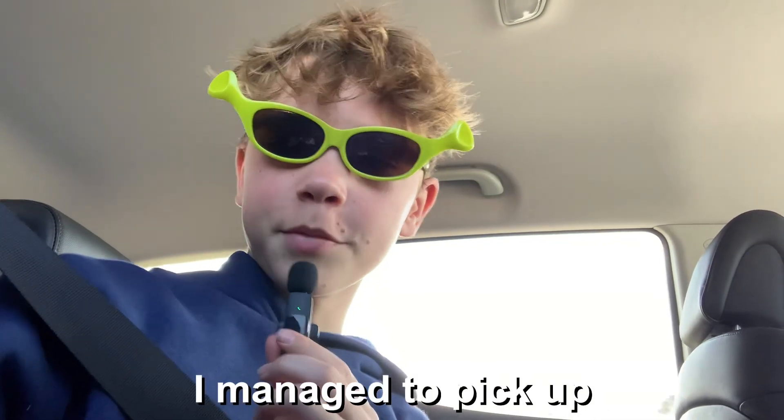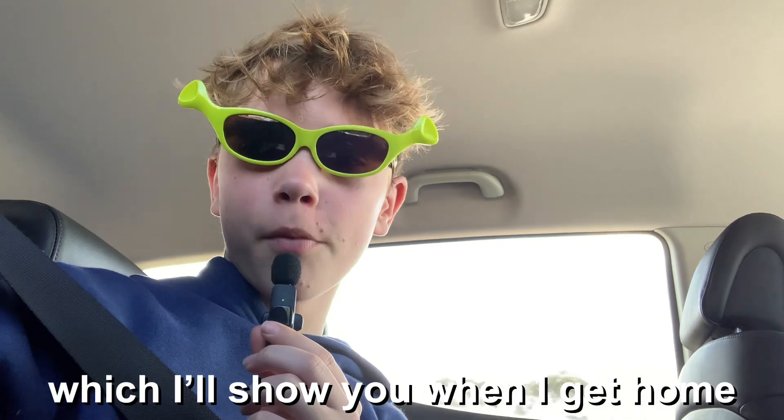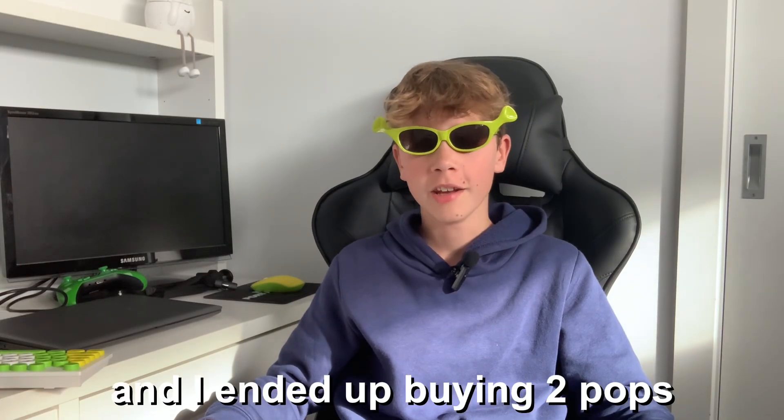I managed to pick up some of the pops which I'll show you when I get home. I'm back from the shops and I ended up buying two pops.